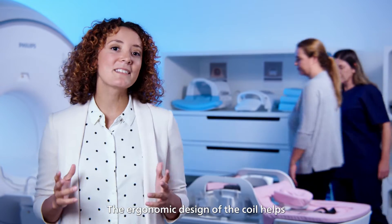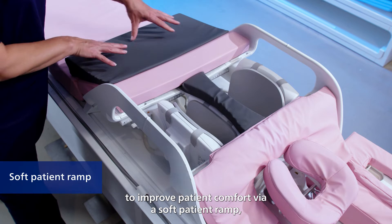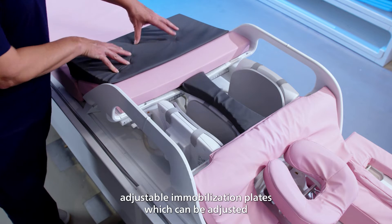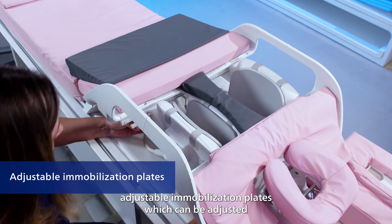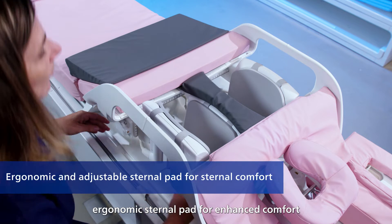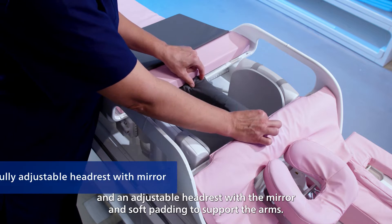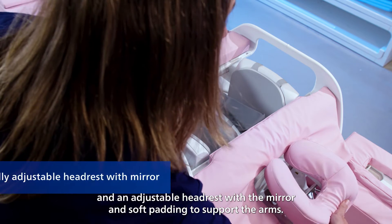The ergonomic design of the coil helps to improve patient comfort via a soft patient ramp, adjustable immobilization plates which can be adjusted to fit the patient's breast size, an ergonomic sternal pad for enhanced comfort, and an adjustable headrest with a mirror and soft padding to support the arms.